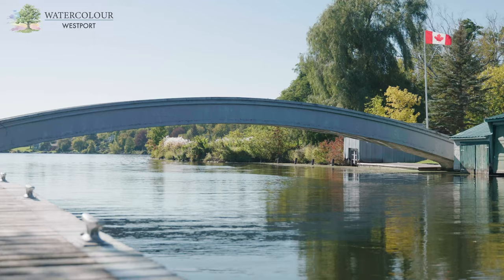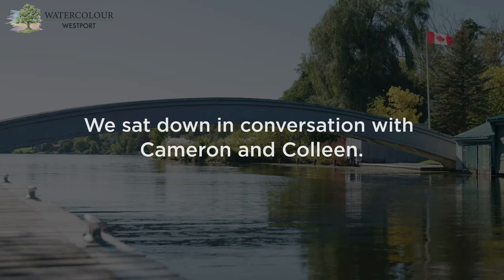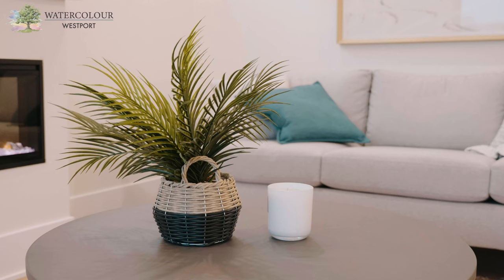Being part of a community again, as opposed to a very rural, very private kind of environment — it's a nice compromise. As we're getting older, it's maybe time for us to simplify our life and look for something that's more turnkey and gives us more ability to travel.